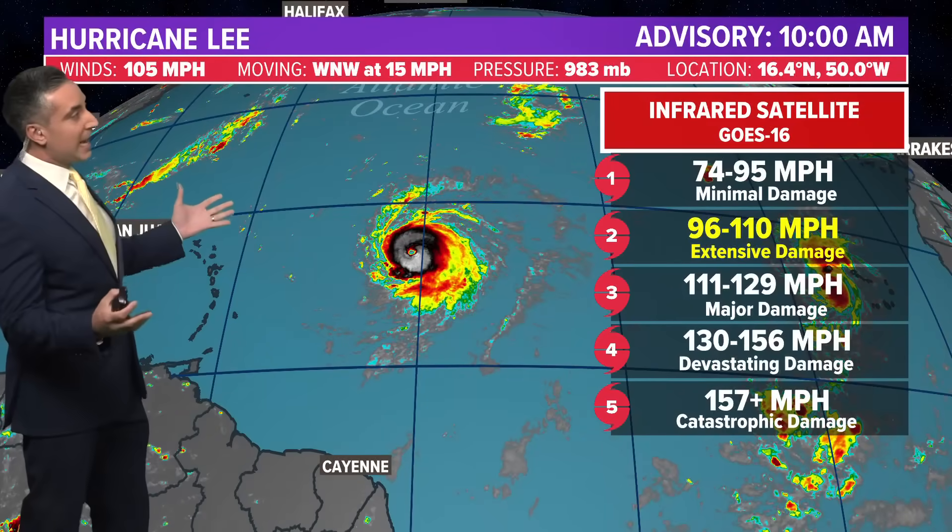Let's take a look at Hurricane Lee. 105 mile-per-hour winds puts it at a higher-end Category 2. That's a big jump from when we spoke yesterday when it was just a tropical storm with 70 mile-per-hour winds. It has intensified rapidly and will continue to do so.